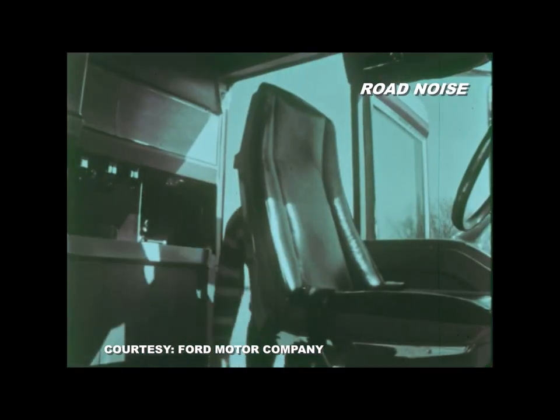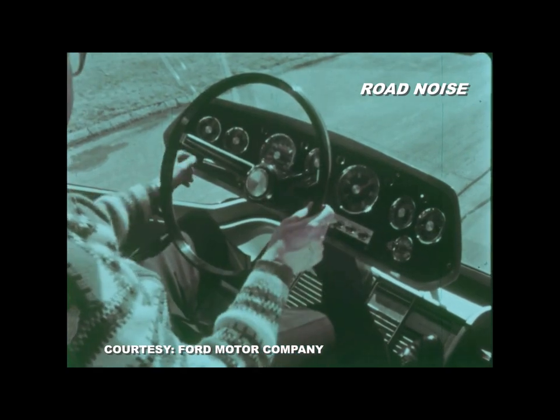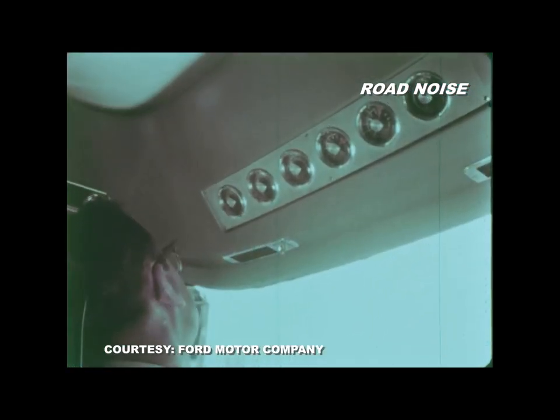The cab was spacious and the seats were adjustable. A freestanding console contained the basic controls and powered assistance took most of the work out of driving. The turbine controls were located on the windshield header.